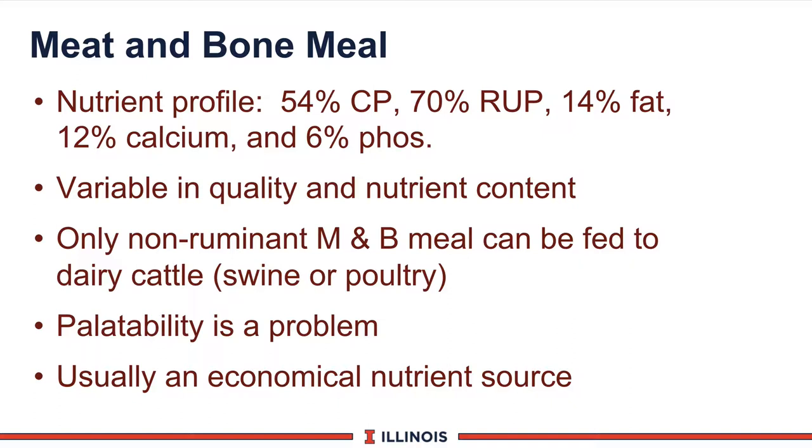Palatability is always a problem with meat and bone meal — some of it downright stinks — so you've got to position it properly in the diet. The good news is it's a very economical source of nutrients when you look at the whole package together. In many cases it is almost half the cost of other nutrients, making it very popular with feed companies and dairy farmers.